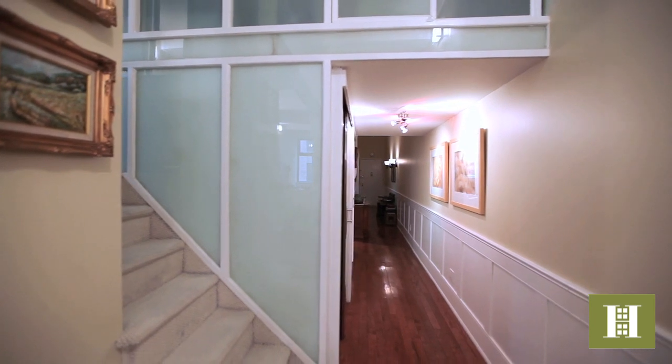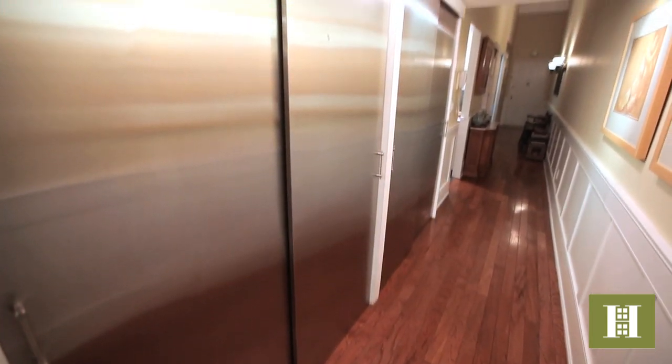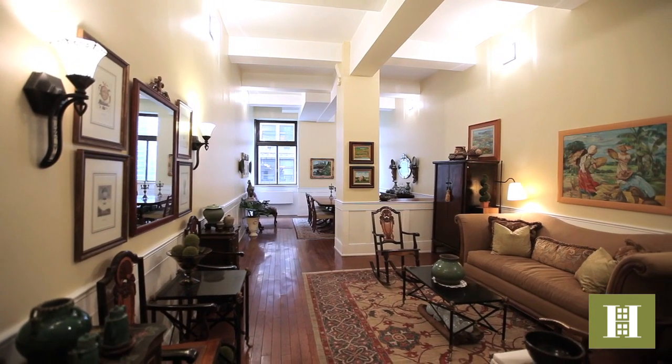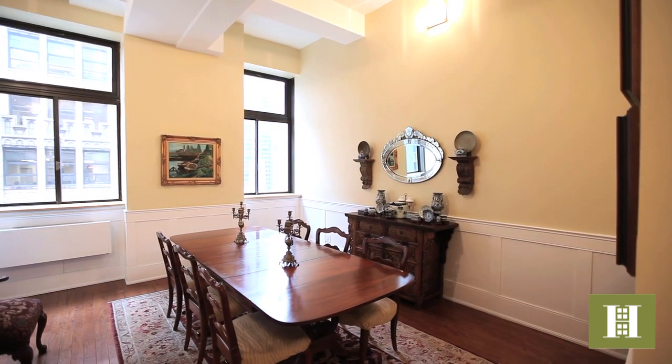One enters this fantastic loft through an expansive gallery hall with enough space for a serious art collection. The hall is lined with stainless steel closet doors adding a sleek contemporary accent. There are soaring 12-foot ceilings, beautiful oak strip wooden floors, wainscot moldings, and a bright northern exposure.